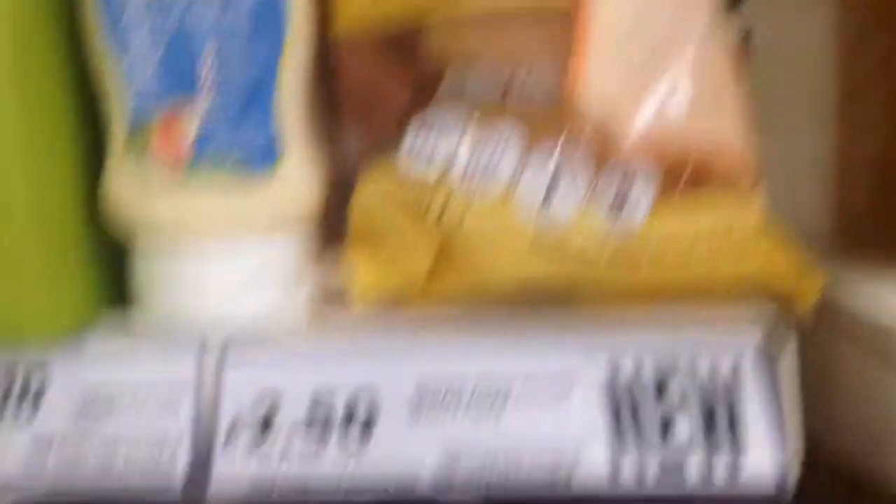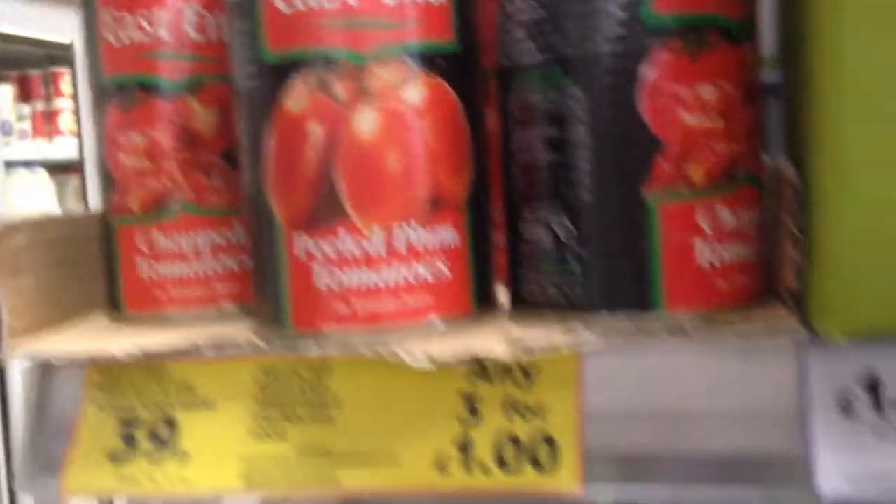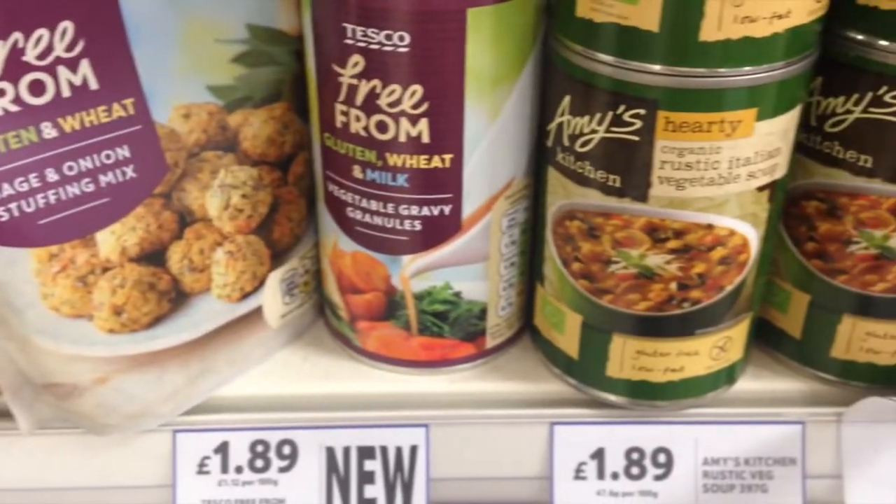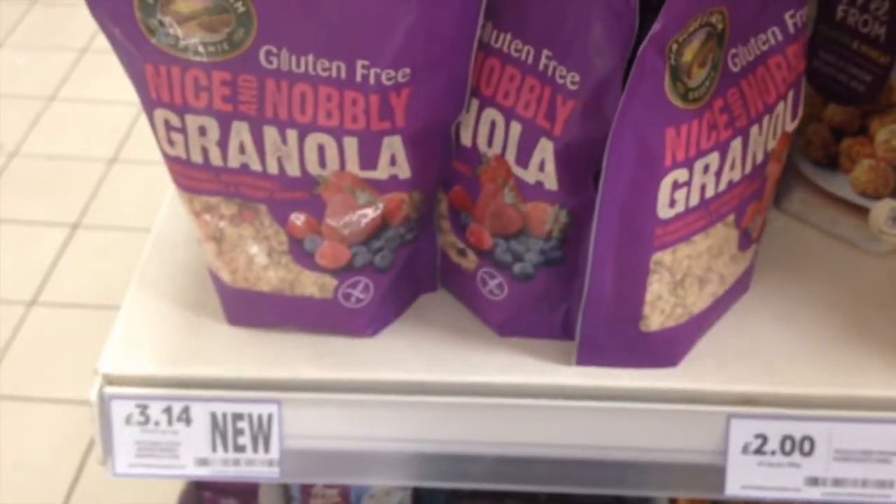Over here is the free from section: some egg-free mayo, gluten-free whole grain crackers. Down here is some stuffing mix — vegan. Some rustic vegetable soup by Amy's, which is vegan. Crisp bread, biscuits, and some granola, all vegan.